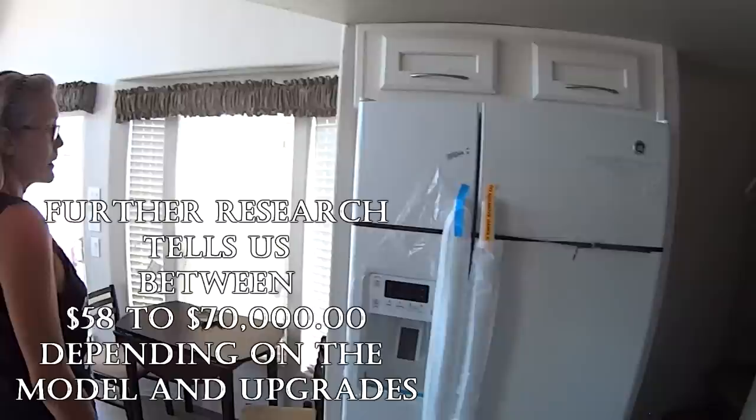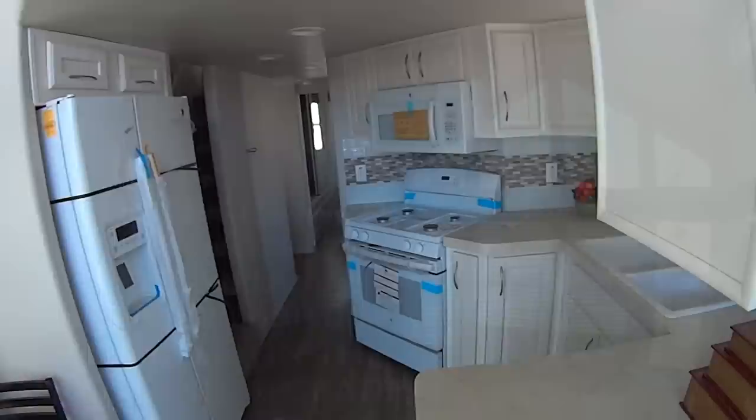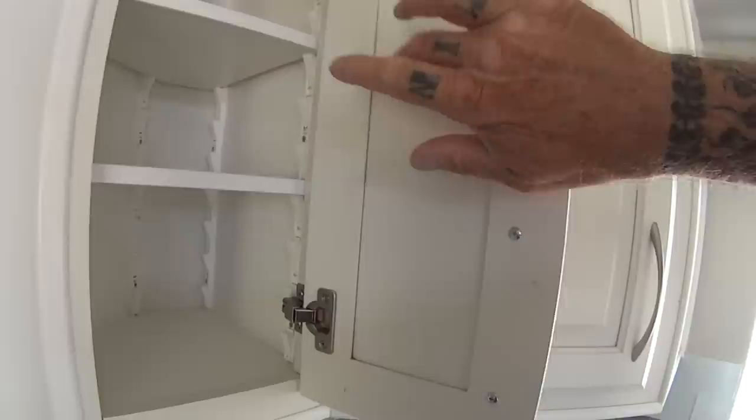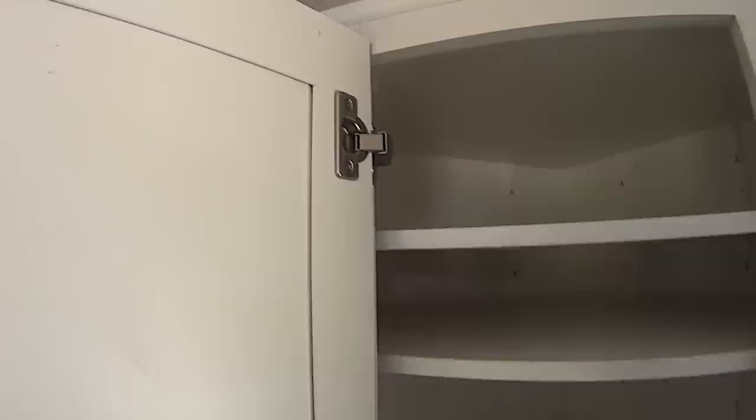Nobody gave us a price on this one. My opinion on this little park model — it's a no for me. Let's look at the cabinetry while we're here. The cabinets look solid. Look at the shelving brackets — fully adjustable shelves. The hinges are solid. That's a plus. Okay, we're going to head over to the next one.